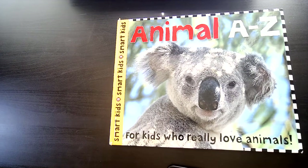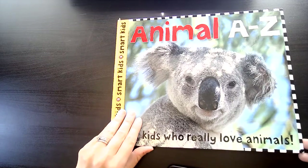Hello, Little Sprouts. I have a non-fiction ABC alphabet book for you today all about wild animals. The name of our book is Animal A-Z for kids who really love animals.